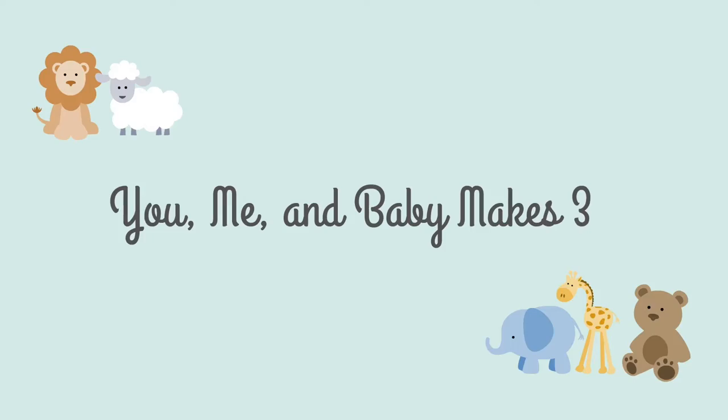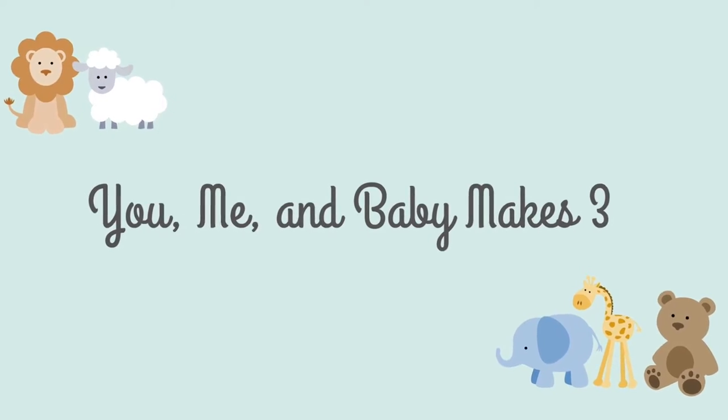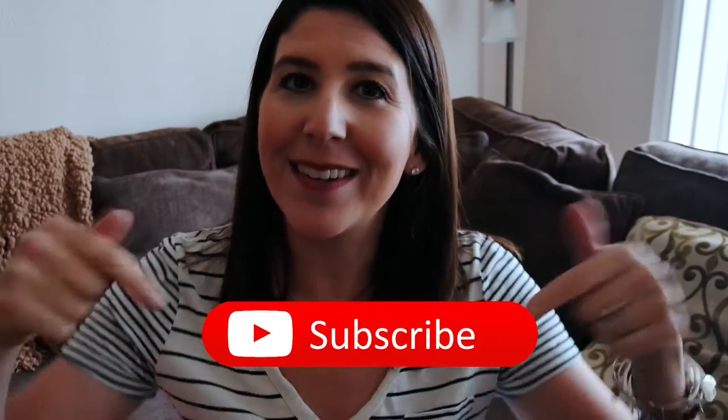Hey guys, welcome back to my channel. Today we're going to do a Target haul. My name is Nicole and if you're new here, on this channel we talk about everything mom, baby, parenting, hauls, all kinds of stuff. You'll find it all here and if you're new I definitely urge you to consider subscribing. Today we're going to talk about a recent trip to Target I made. I don't know if I'm the only one but when I go to Target for one thing I come out with like a hundred other things. So let's just jump right in.